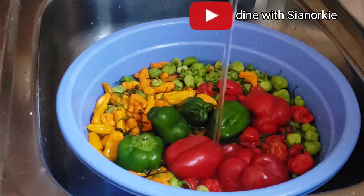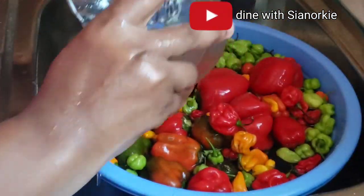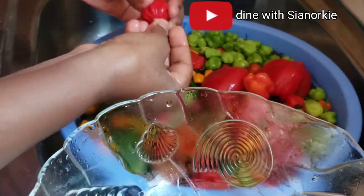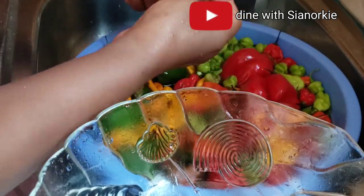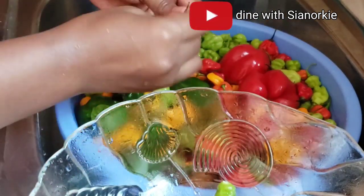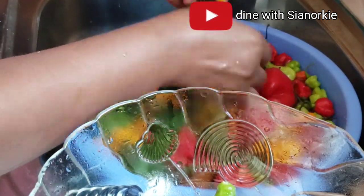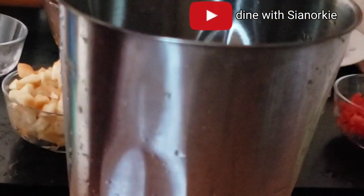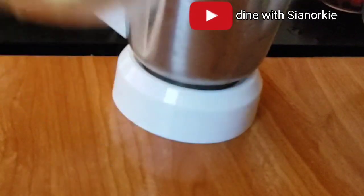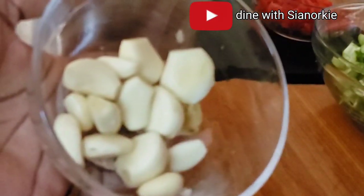If you watched my trip to the market, I mentioned this was locally planted — that's how come it's small and really affordable. So I'm just washing, taking off all the stalk, and then I'll cut the red and green bell peppers and take out all the seeds. Next I'll blend some spring onion, some ginger, garlic, and onions.